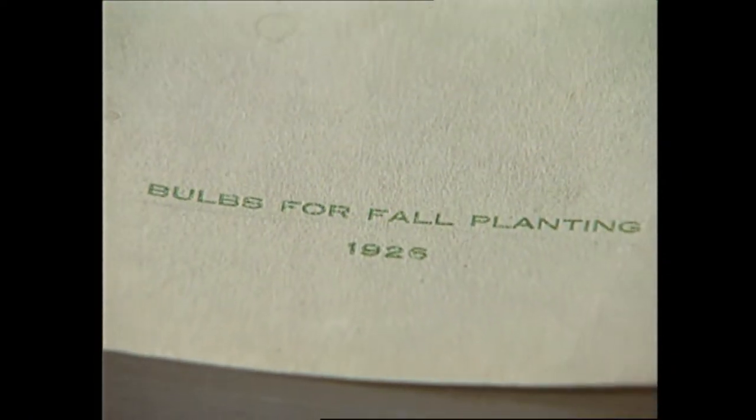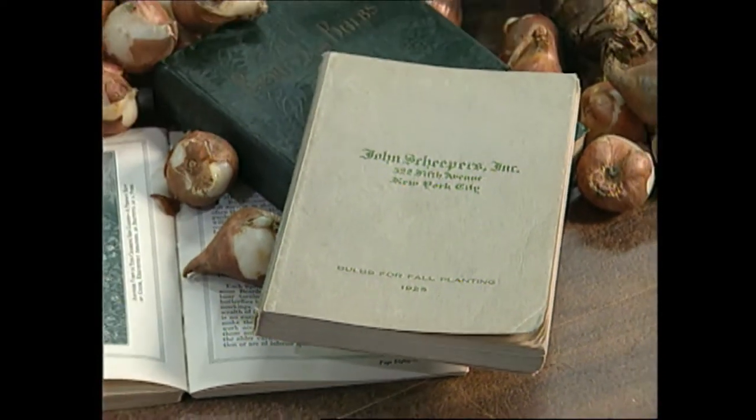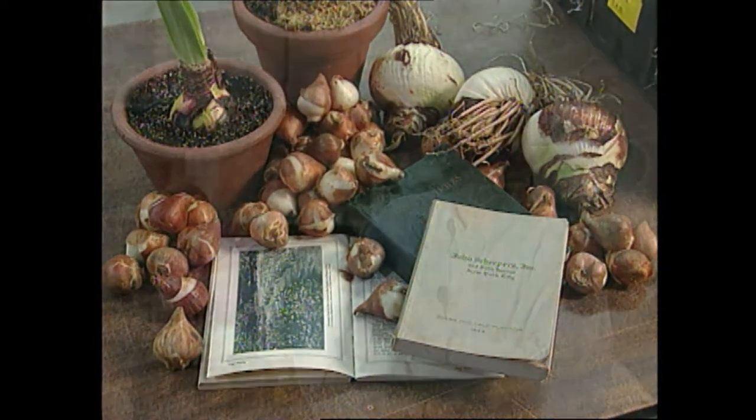I've seen some of the catalogs that you all produce now — apparently quite a tradition of elaborate catalogs. Uncle John, in his day, was probably the first one to put out an elaborate catalog of 50, 60, 70, 80 pages with black and white photography that was touched up to show the color.